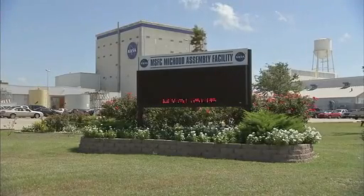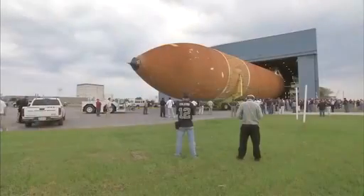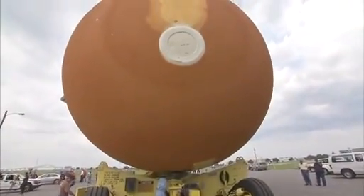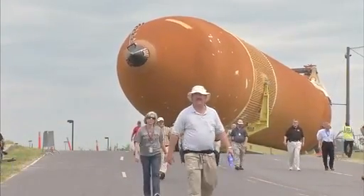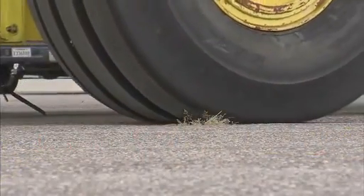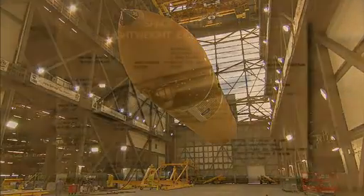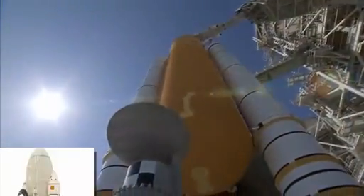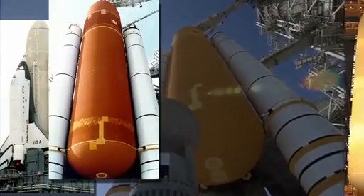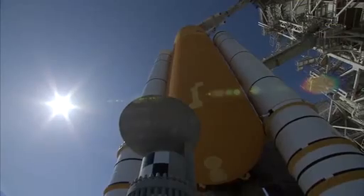At NASA's Mission Assembly Facility in New Orleans, production begins on the shuttle's external fuel tank — the last of 136 produced here since 1973. Each one, 154 feet tall and 27.6 feet around, is capable of handling 535,000 gallons of liquid hydrogen and oxygen, enough to fill 13,375 average household baths. Three versions of the external tank were created during the program in an effort to reduce the tank's overall weight and allow for heavier shuttle payloads.